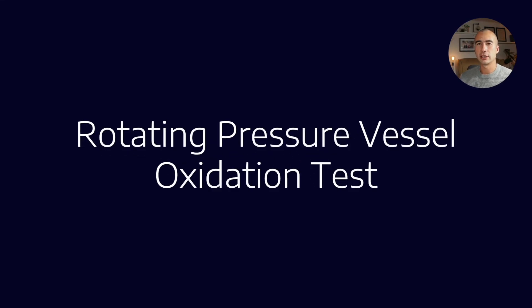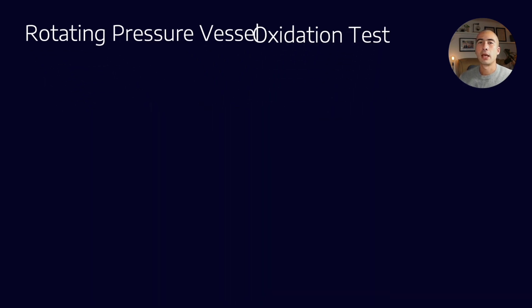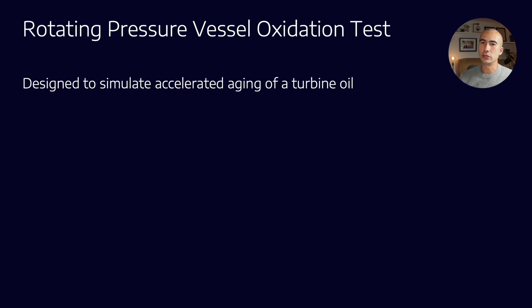Let's talk about RPVOT, which is the Rotating Pressure Vessel Oxidation Test, also sometimes known as RBOT, which is the Rotating Bomb Oxidation Test. What this test is designed to do is simulate the accelerated aging of a turbine oil. Turbine oils can last thousands of hours in service when used correctly, and we obviously can't wait thousands of hours for a test result. So what we're trying to do is stress the oil to a much greater extent than it would typically see in service, so we can accelerate that oxidation process.